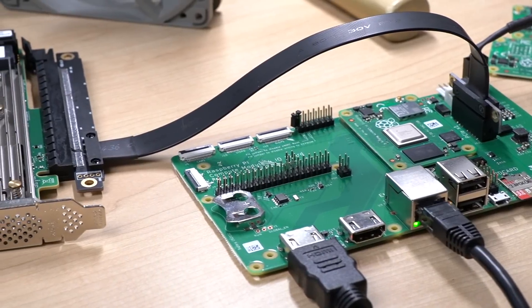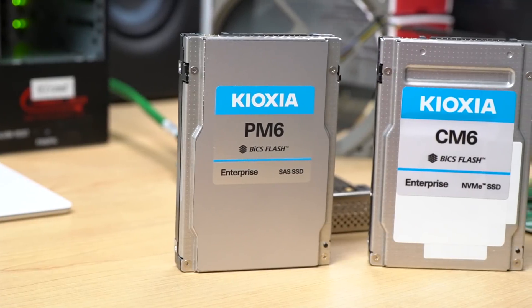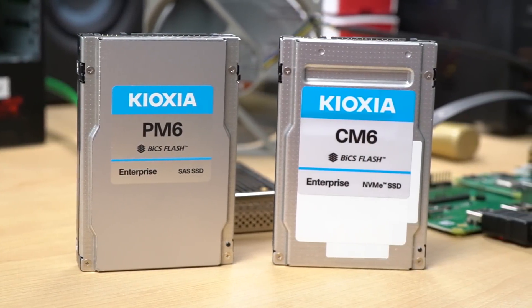So I told them that it is possible with the CM4 now that the Broadcom drivers are sorted out, and as to who uses high-end enterprise gear on a Pi — well, I do. So here they are: the Kioxia PM6 and CM6.